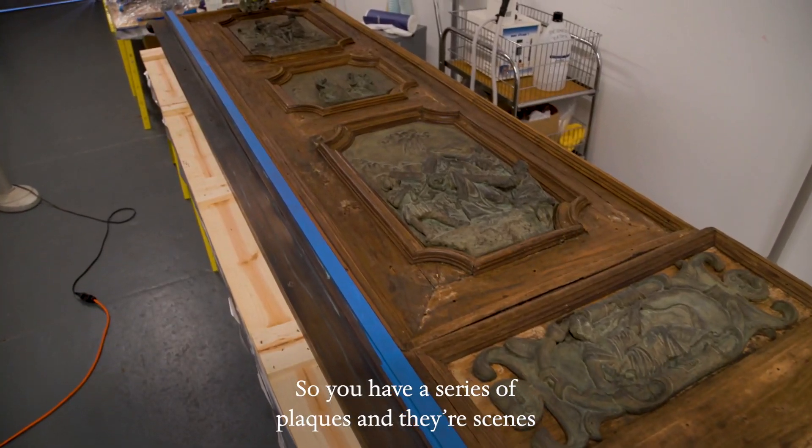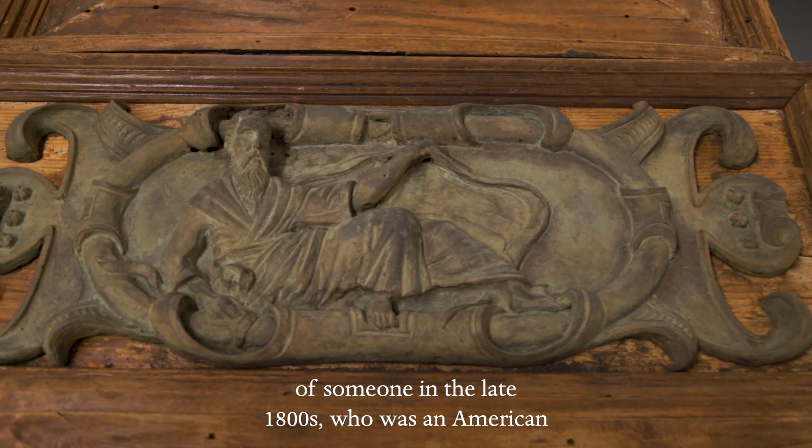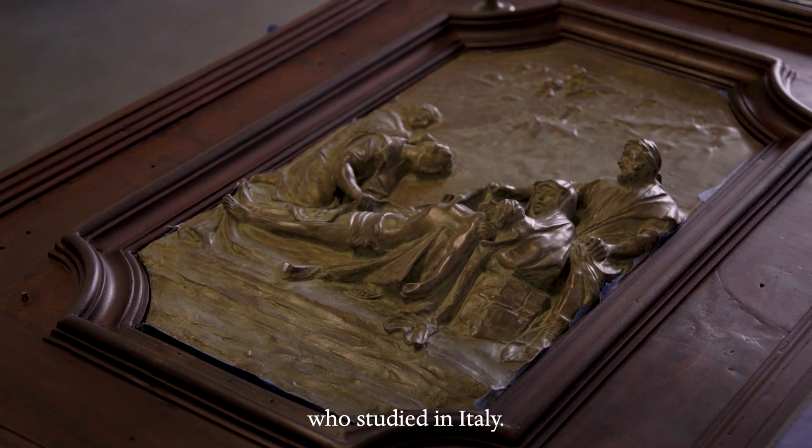You have a series of plaques and they're scenes from the life of Christ, done from the perspective of someone in the late 1800s who was an American who studied in Italy.